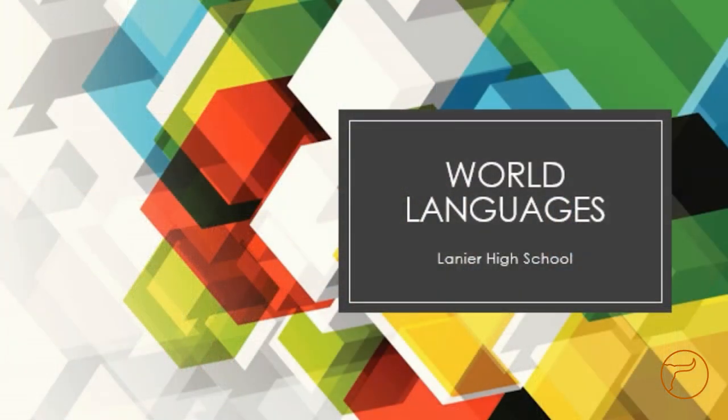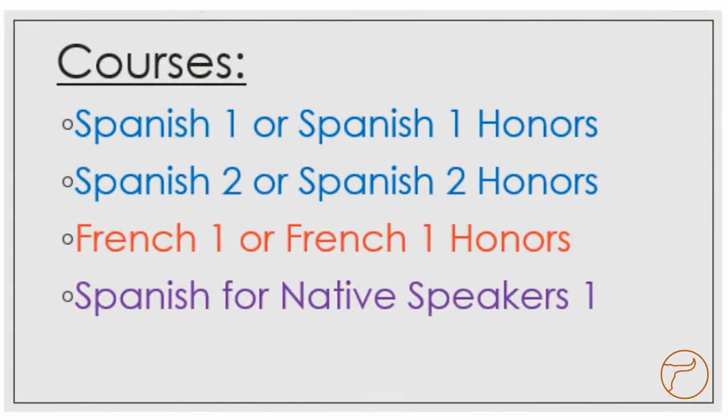Hello, Lanier Middle — I'm Miss Silva and I want to give you some information on our world language classes here at the high school. We offer courses in French, Spanish, and Spanish for native speakers for you to choose from. I'm going to help you figure out what to take next year.